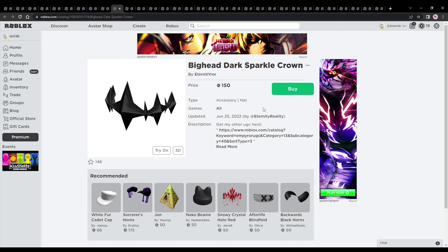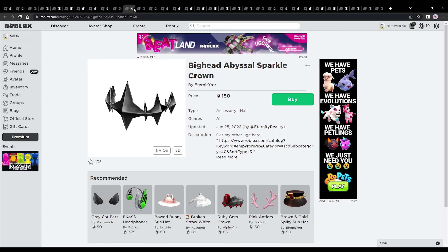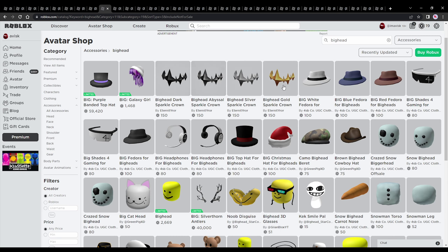Let's start with the first accessories created by Emperor in collaboration with Eternity. These are really fantastic crowns, priced at 150 Robux — still a little more expensive than some other UGC items, but quite affordable compared to Roblox accessories. They come in a few different color variants: gold, silver, the abyssal variant, and a dark matte black. All of them cost 150 Robux, so you can decide which one you want.